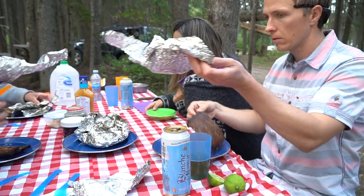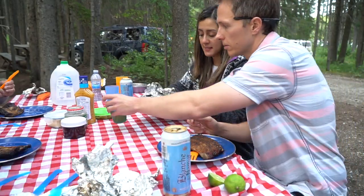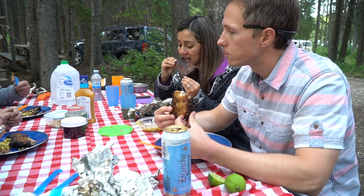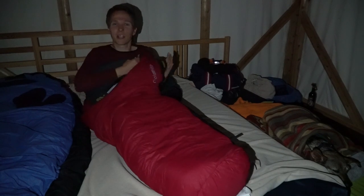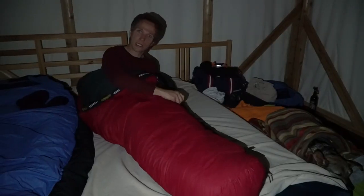The menu for tonight includes drip coffee and beer. It's dark now, so it's pretty much time to go to bed — it's been an awesome day. We arrived, had supper, and enjoyed the fire, but we've got to get up and explore the site tomorrow.